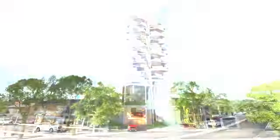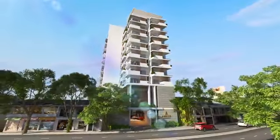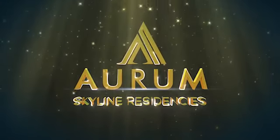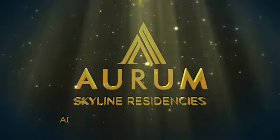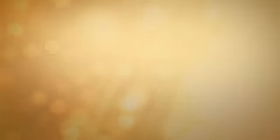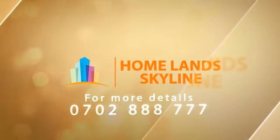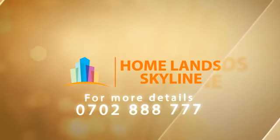But in the end, what is most valuable about Auram Residencies is its location. Auram Skyline Residencies — an address you can be proud of. Call Homeland Skyline on 0702 888 777 for more details.